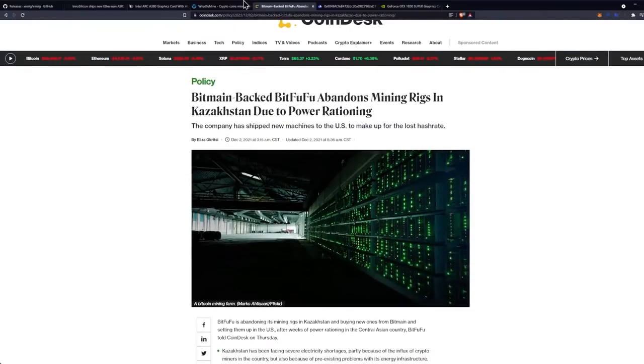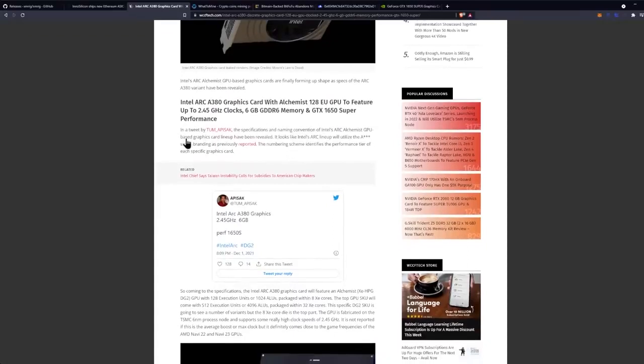The difference here is that we get 6 GB of VRAM, so it would work on Ethereum.